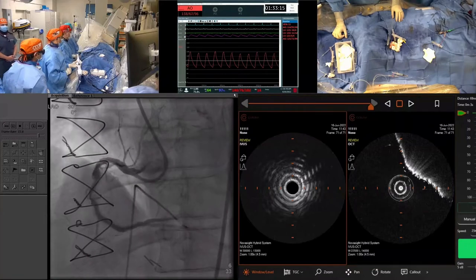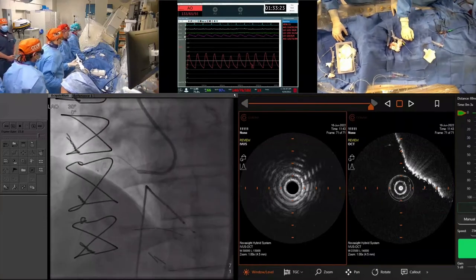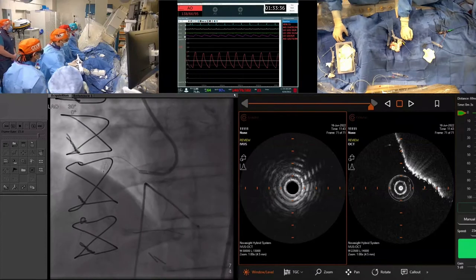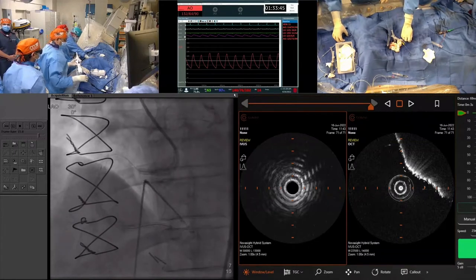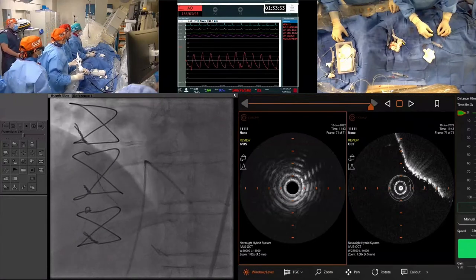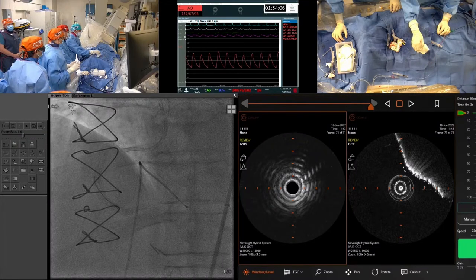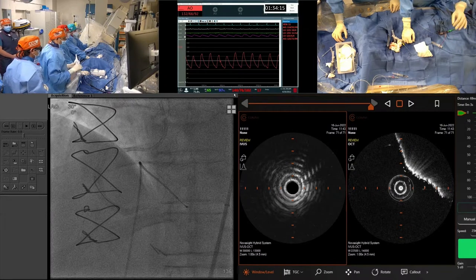We tried all of those catheters and were able to wire, but this is a Fine Cross — Fielder went down, Fine Cross would not make a turn. I tried to free wire the rota — would not go. Then we thought a Lima guide would do a better job, but even Lima was not helping. We moved on to a Corsair, and even with the Corsair could not get it. Right now the wire has crossed the lesion; the dark part is distal to the lesion. Our initial plan was imaging first, then a 1.75 burr, but since we're having so much difficulty wiring, we will try rotational atherectomy.